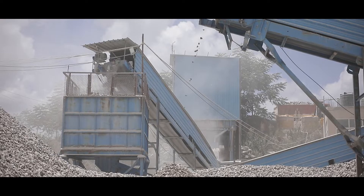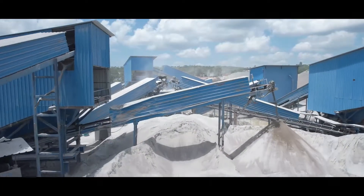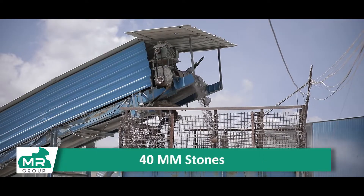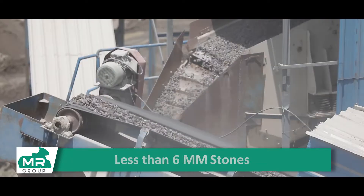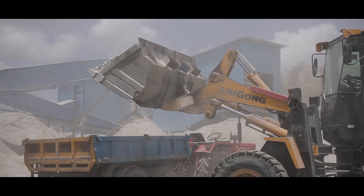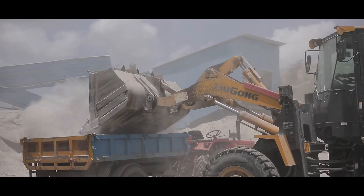The crushed stones are separated according to the sizes needed, such as over 40mm, 20 to 40mm, 12 to 20mm, 6 to 12mm, and less than 6mm. Customers are provided with stones as per their requirements.